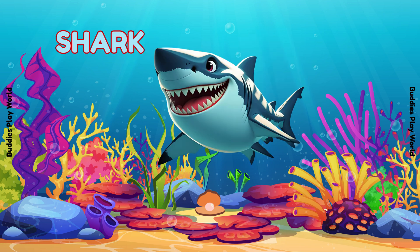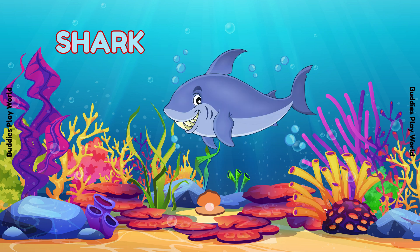Whoa! A shark! Don't be scared! It's a friendly shark — it's just saying hi! Sharks have lots of sharp teeth to eat fish! Let's smile like a shark!